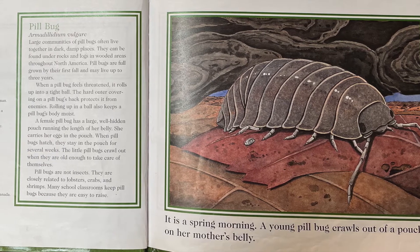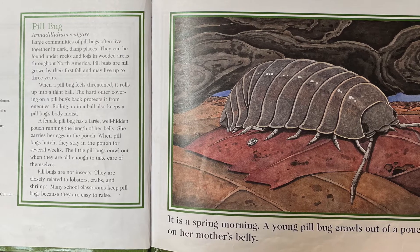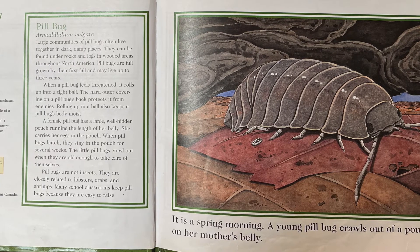The little pillbugs crawl out when they are old enough to take care of themselves. Pillbugs are not insects. They are closely related to lobsters, crabs, and shrimps. Many school classrooms keep pillbugs because they are easy to raise.